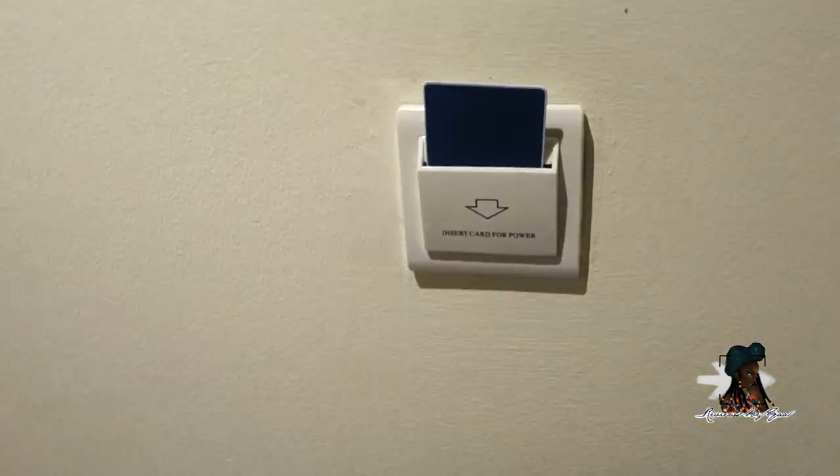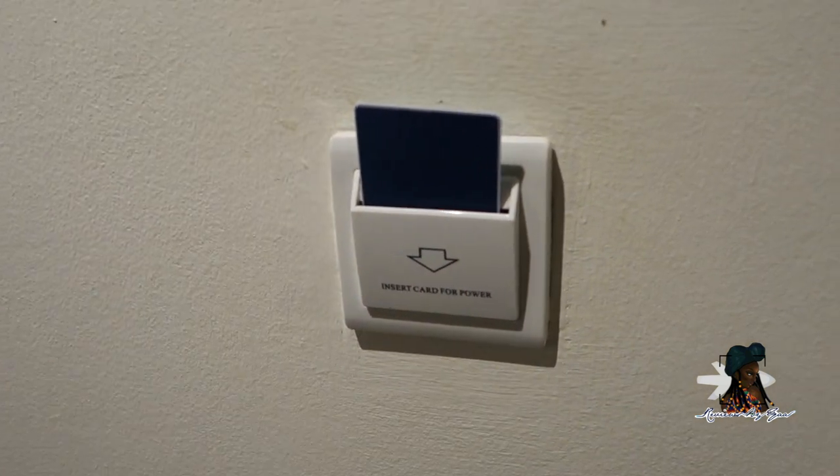We've got a garden/pool view room. Key card entry — a bit like European hotels, you have the key card slot. They give you two keys: one for electricity and one to open the door.